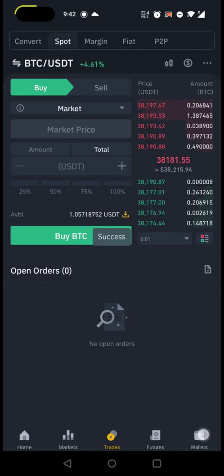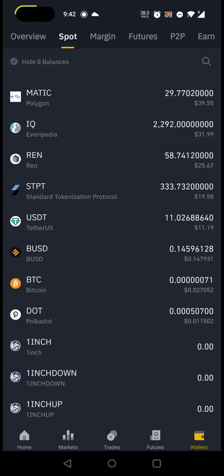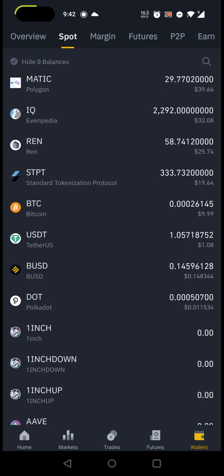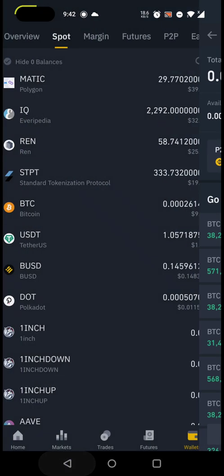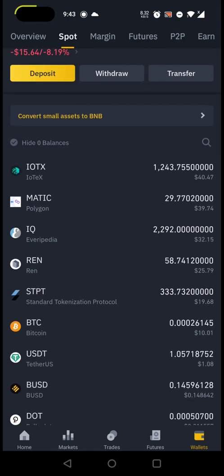Once you click 'Buy BTC,' the transaction is successful. Go to Wallets, then your spot wallet, refresh, and you should see the Bitcoin — around 9.99 dollars. That's it, as simple as that. The main advantage of the P2P approach is that your bank account will not be traced, because you are not directly dealing with Binance or WazirX or ZebPay — you are dealing with a third-party seller on P2P.